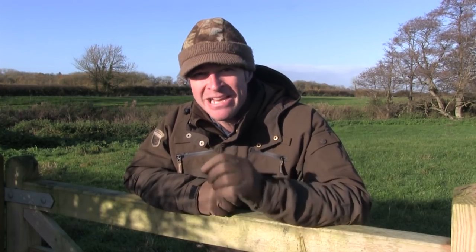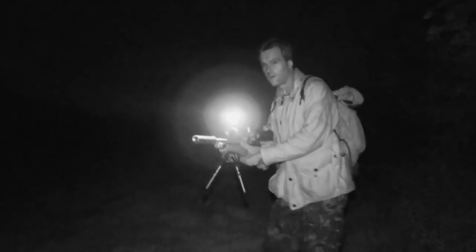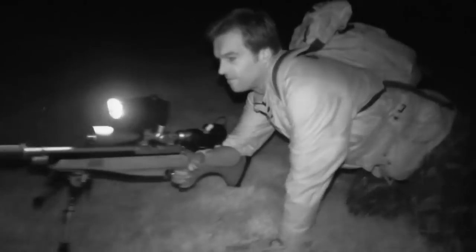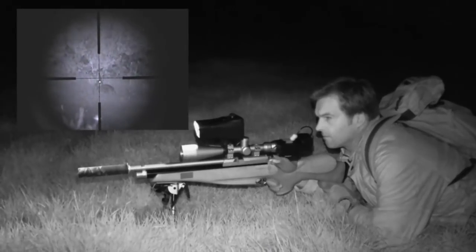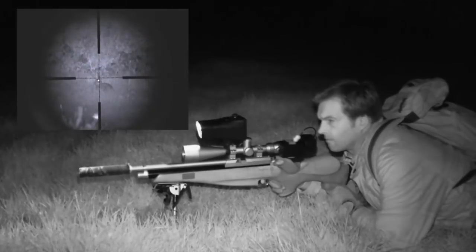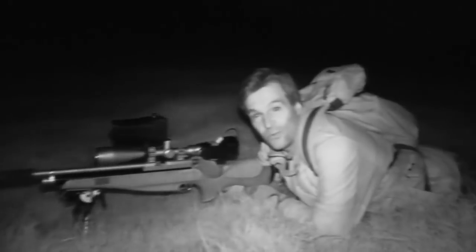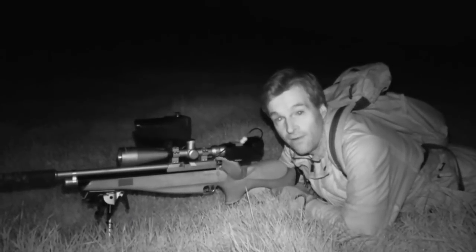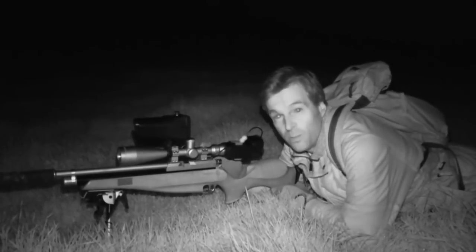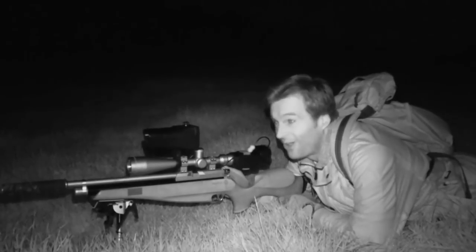I'm not usually one for taking long shots — I prefer to get in as close as I possibly can — but here's a rare long range rabbit taken in the dark with the night sight and the FAC C-rated Daystate MK4. I eventually pick up something with the night sight and go prone for a steady shot, really needing the bipod stability as this is a longer one at about 60 metres. I gave it a bit of holdover — about as far as I want to push the range even with this gun. It really was lights out.